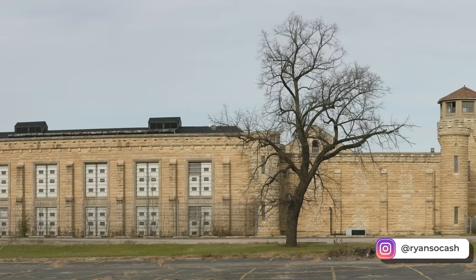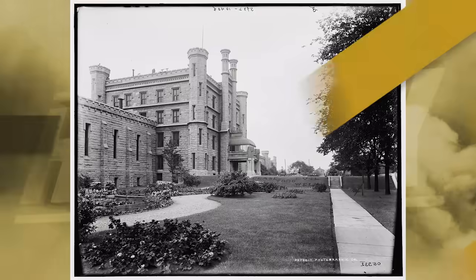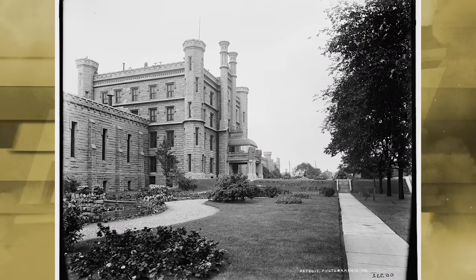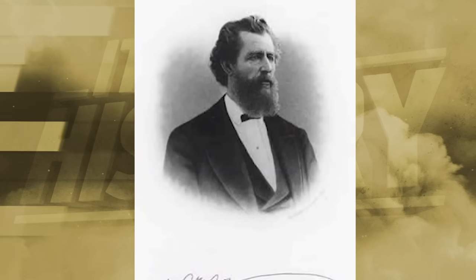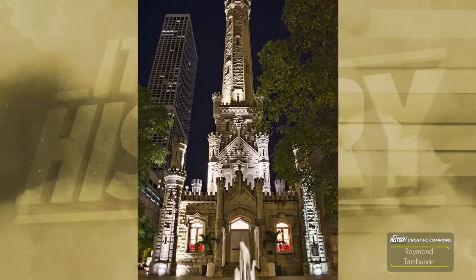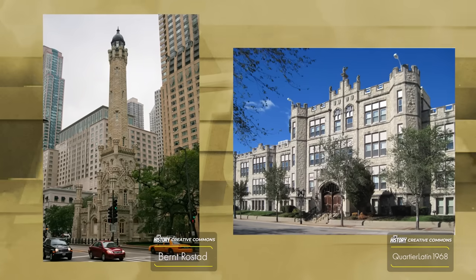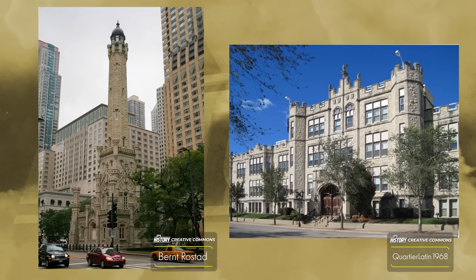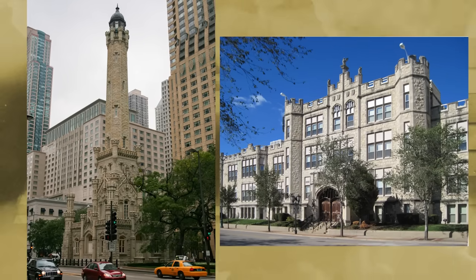I'm your host Ryan Sokash, and you're watching It's History. The Old Joliet Jail was designed by William Boyington, an architect who also designed other local buildings, including the Chicago Water Tower and the Joliet Central High School. As I'm sure you've noticed, they share similarities in their design, including materials built with locally sourced limestone. Over a century, the Old Joliet Correctional Center had a reputation for cruelty.